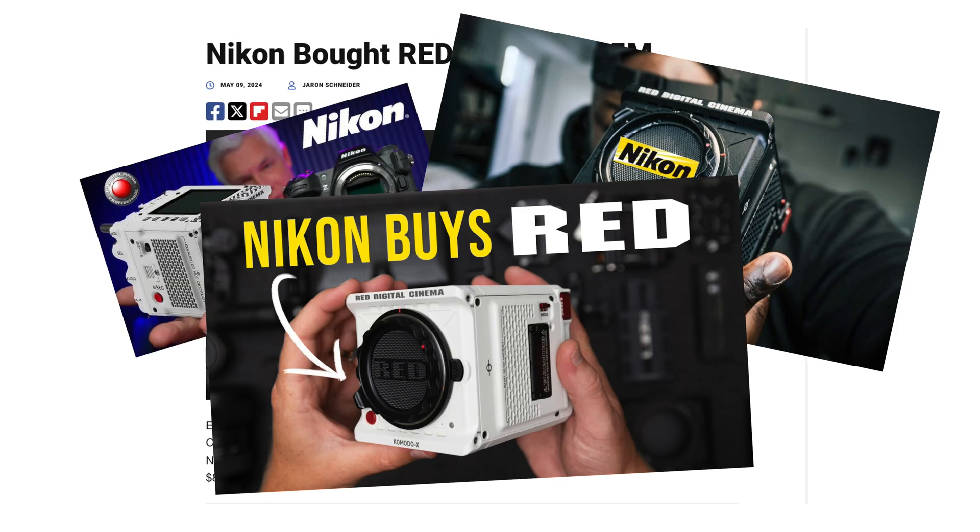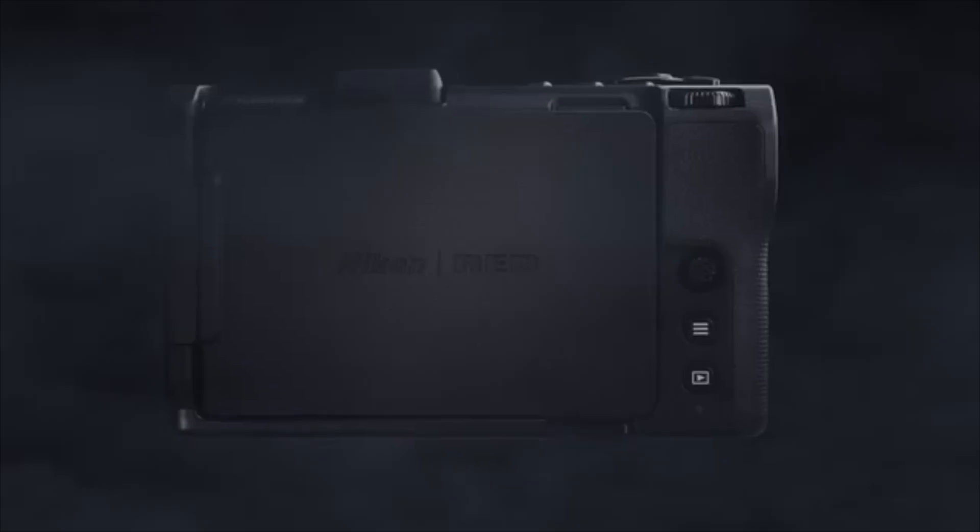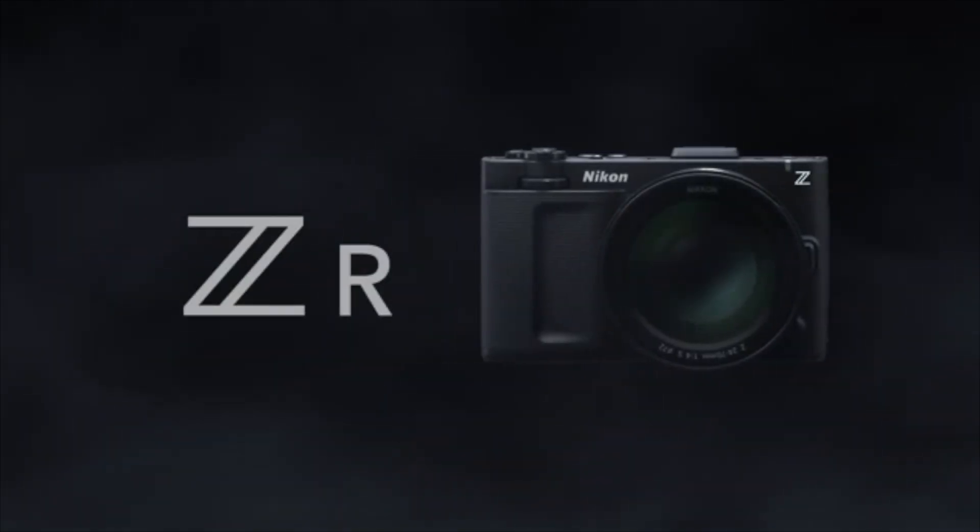When Nikon bought RED in March of 2024, I was seriously intrigued about what a Nikon and RED camera would look like. Now we finally know, because the Nikon ZR is here.